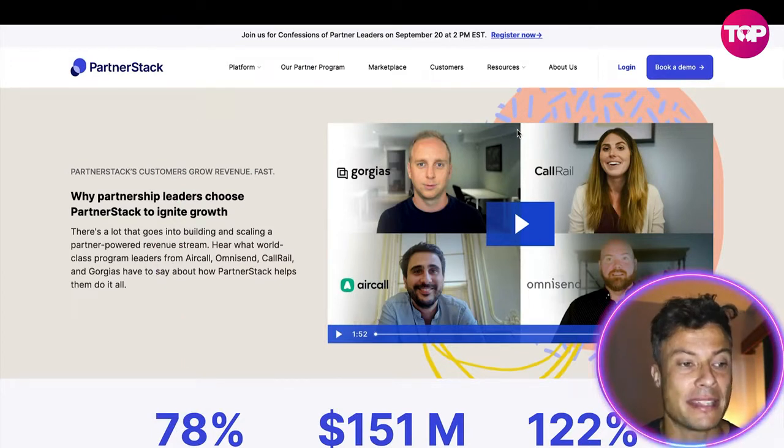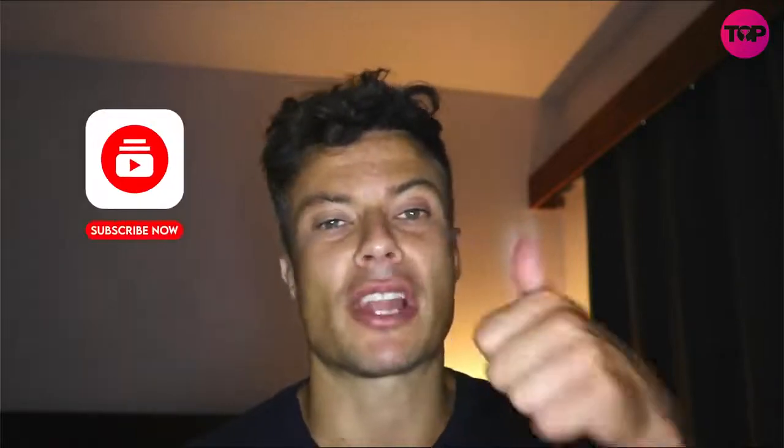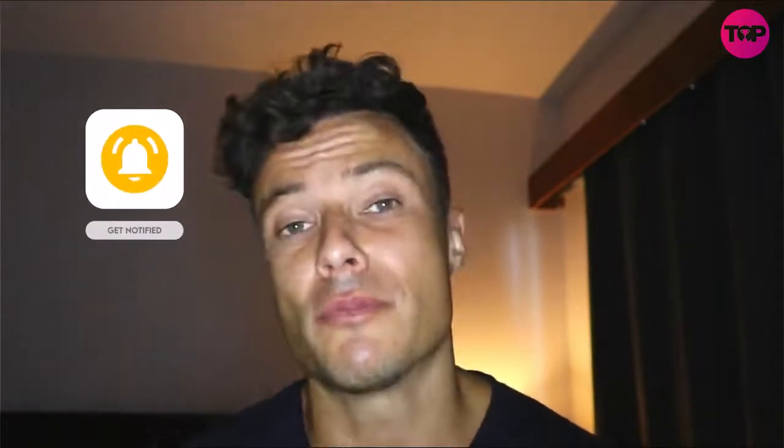In summary, PartnerStack is an amazing platform where you can build affiliate programs, referral programs, and much more, managing everything in a very straightforward manner and paying partners on time via PayPal or Stripe with just a click. Head over to the link in the description to sign up for a demo and secure a special offer. Make sure you smash the like button and subscribe to the channel to stay up to date with the latest on digital marketing products and how to make money online.